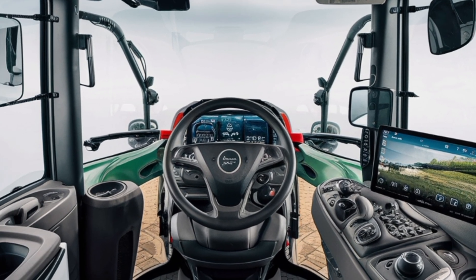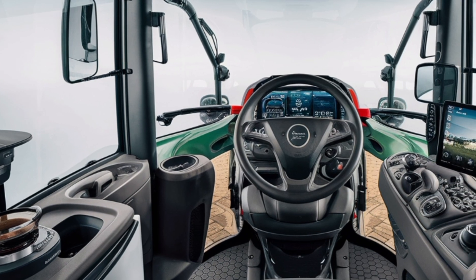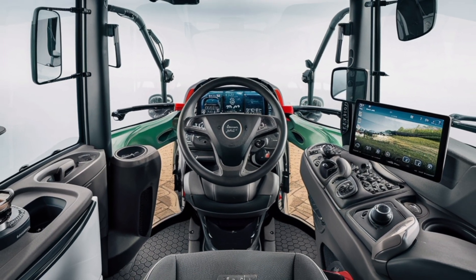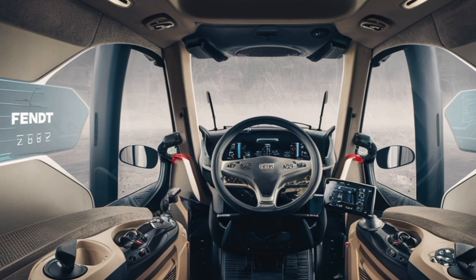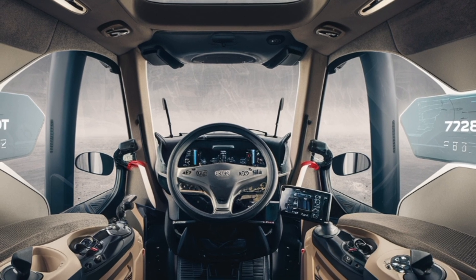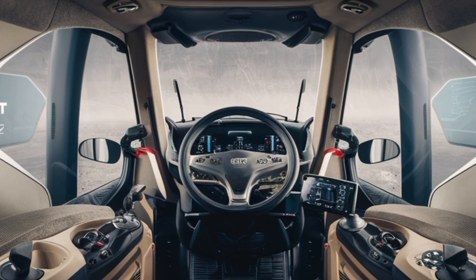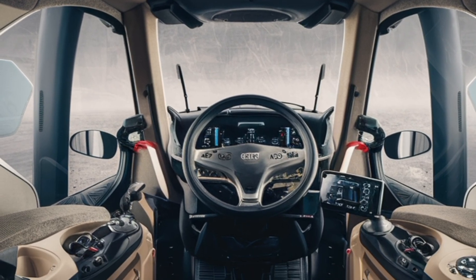The cabin of the FENT 728 is another highlight, offering exceptional comfort and convenience. It's designed with ergonomics in mind, providing operators with a spacious and well-organized environment for long hours of operation. The controls are intuitive and within easy reach, while the adjustable seating and climate control ensure maximum comfort. The panoramic view from the cabin enhances safety and visibility, allowing users to work confidently in any setting.